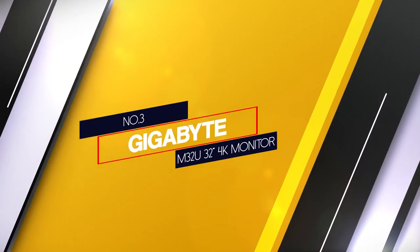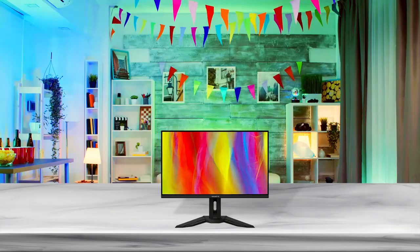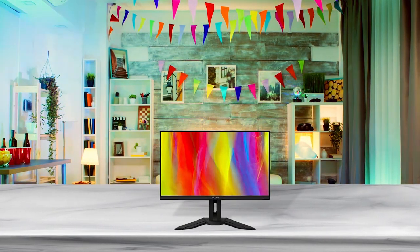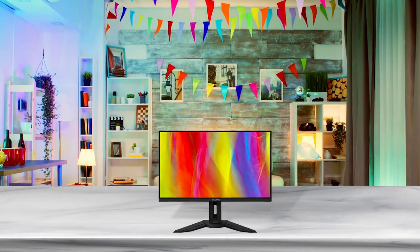Number 3: Gigabyte M32U 32-inch 4K Monitor. The best monitor for video editing and photo editing that we've tested in a 32-inch size is the Gigabyte M32U.